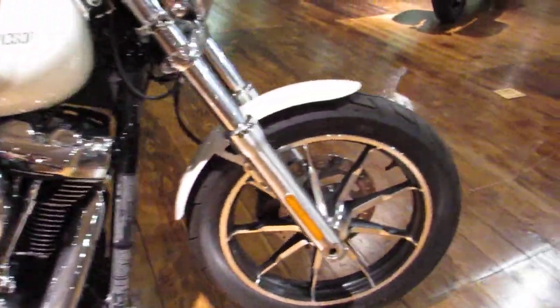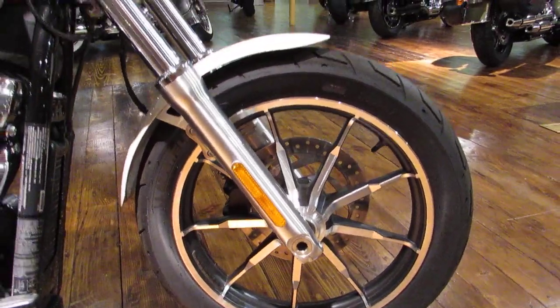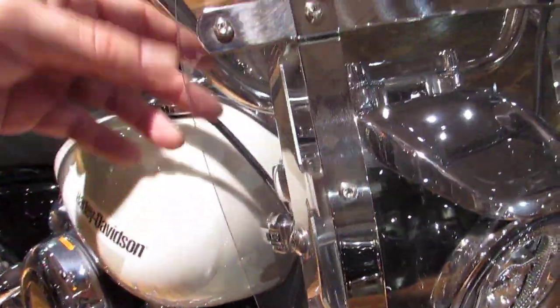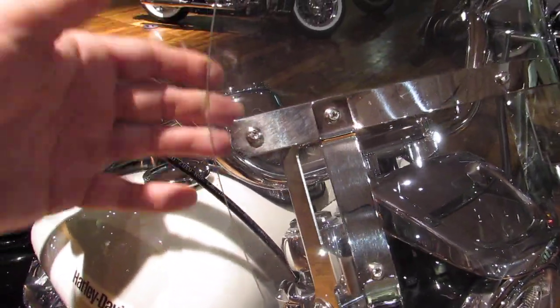Up front with a 19 inch wheel and tire, 49 millimeter fork tube, forward-looking LED headlamp. This one does have the detachable windshield already added to it.